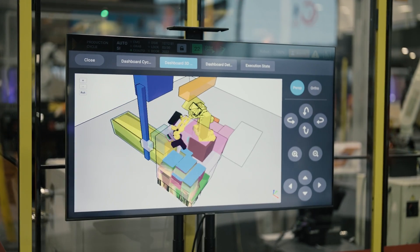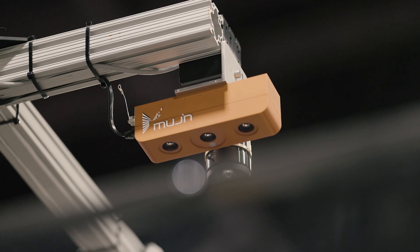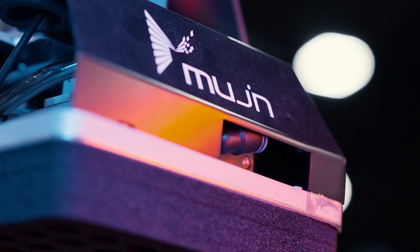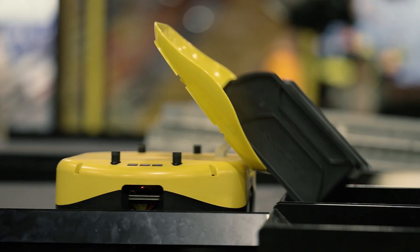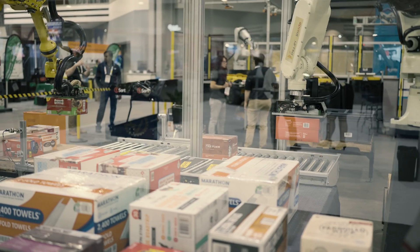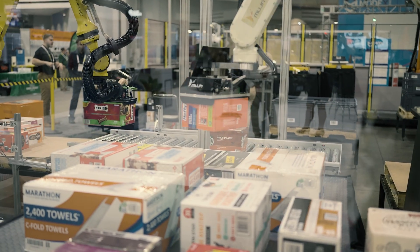Mugen's ability to palletize and identify cases on the fly is unique and that's something that is going to be of great value in the industry. The fact that Mugen can do all different kinds of robotic applications — not just a single application, but palletizing, depalletizing, bulk sortation — all of it sets Mugen apart right now.